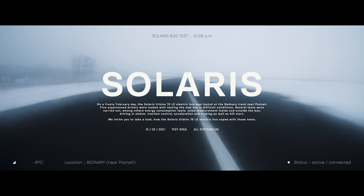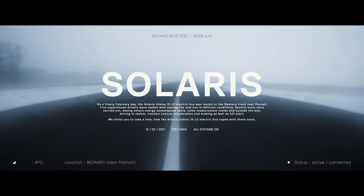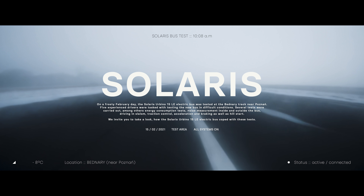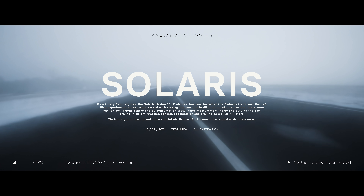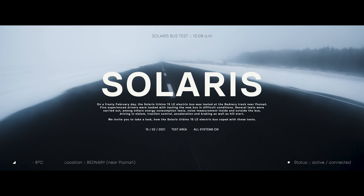How can mankind treat the planet this way? What is the purpose of moving on its surface? Can we do better? How to explore the best movement?